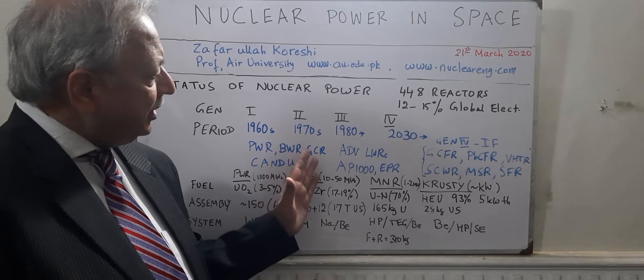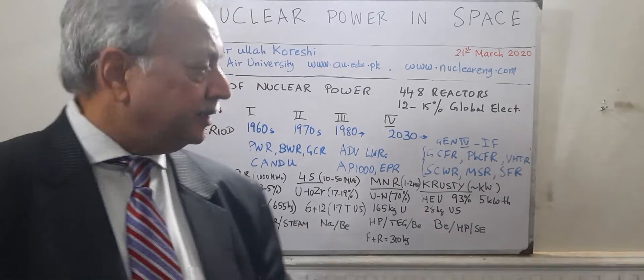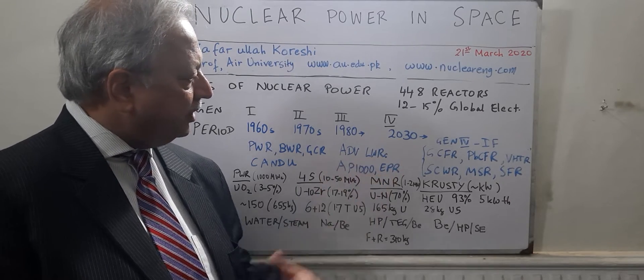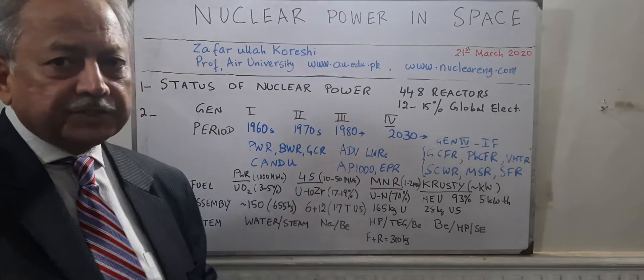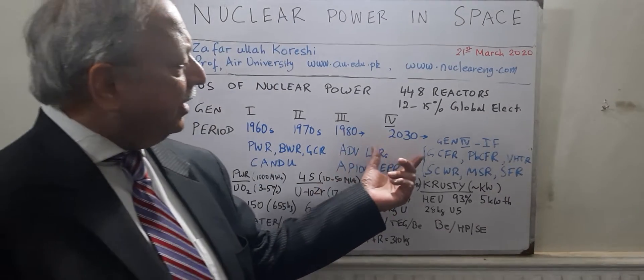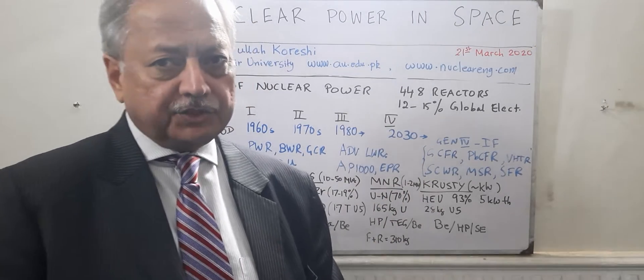These went into the 70s where advanced light water reactors were designed and we saw the AP1000 and the EPR. These were the generation 3 and generation 3 plus reactors. Looking ahead the next 10 years, we will enter the fourth generation of nuclear reactors.